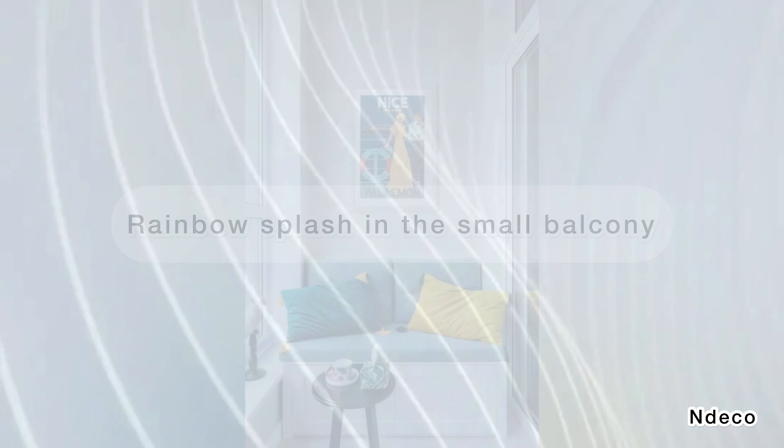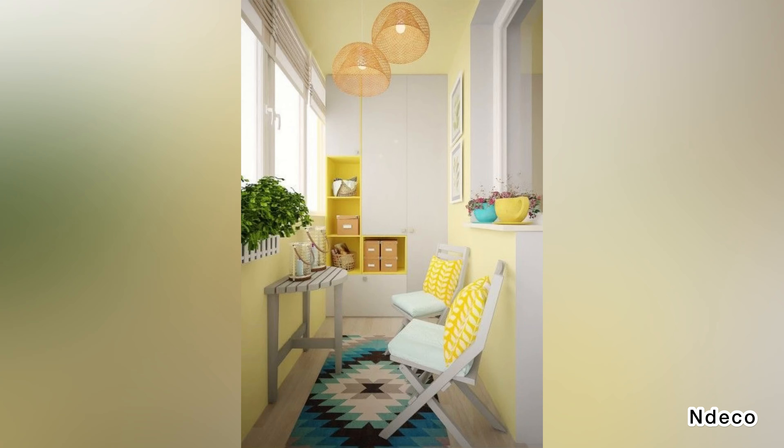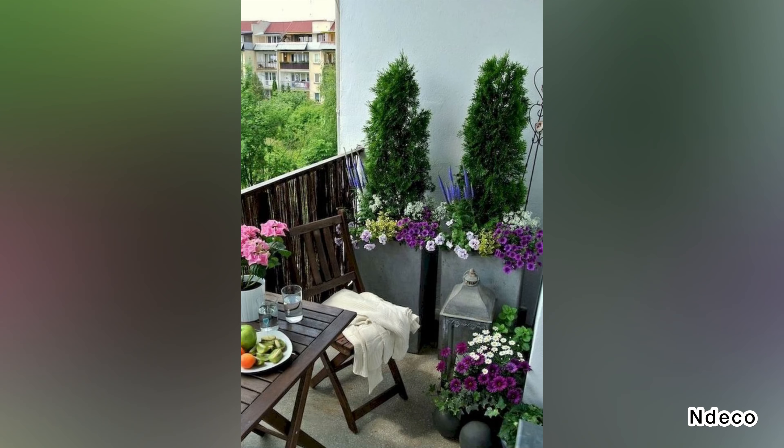Rainbow splash in the small balcony. To make your small balcony resemble a bright and beautiful rainbow, play around with colors on the planters in the balcony. The impact they make will take you by surprise.